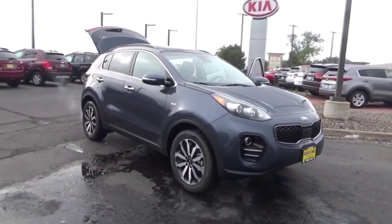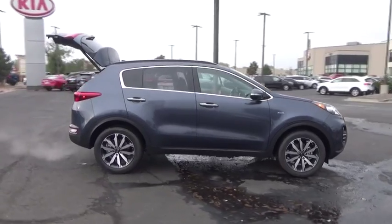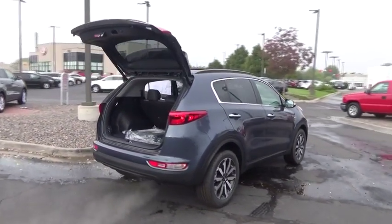The 2019 Sportage. With its sleek and stylish exterior and its roomy feature-laden interior, the Sportage both looks good and performs well on the road.